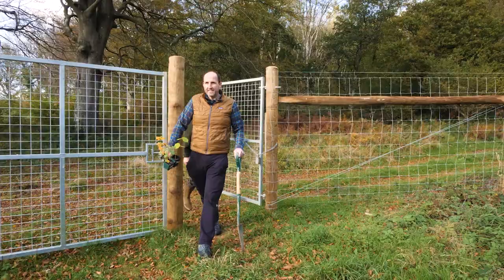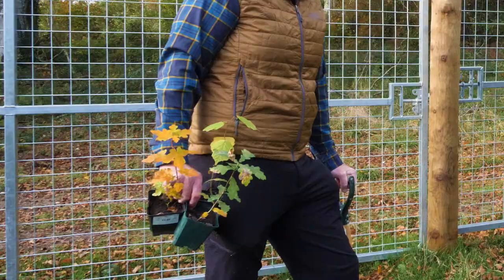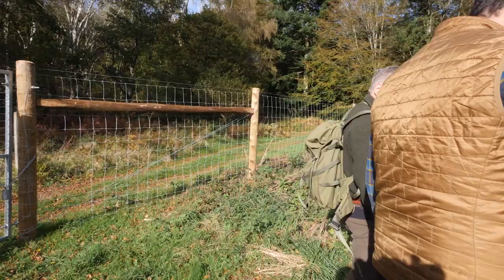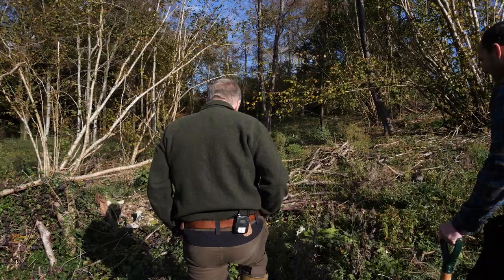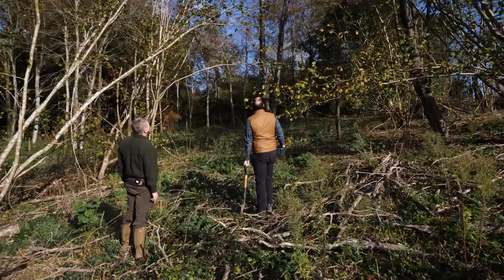So this is a tree planting area that I've brought you to, Ray — an area which we're re-establishing with trees. We've got three trees here to plant today: a field maple, an oak and a hazel. They'll all require slightly different conditions to thrive, but it's really important that we put the right trees where they'll have the best chance of surviving and also do the best jobs we want them to do — in this case, providing fantastic habitats for nature.